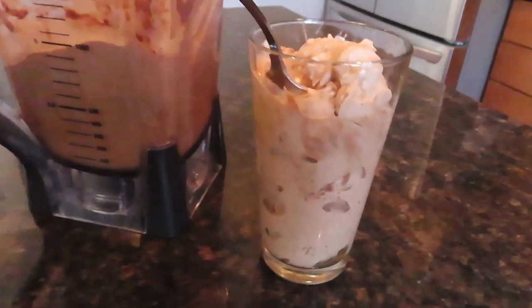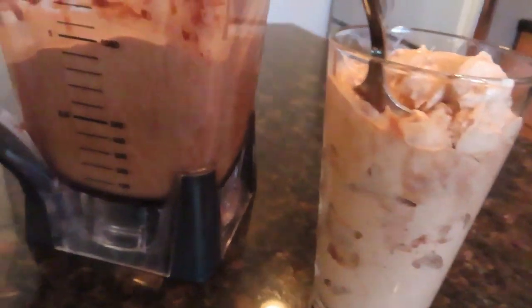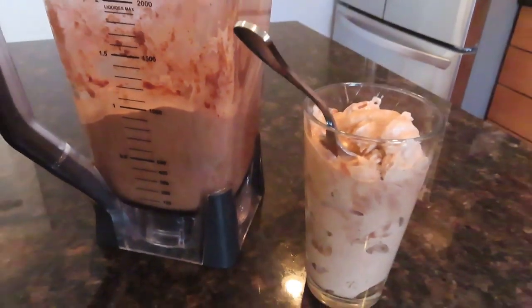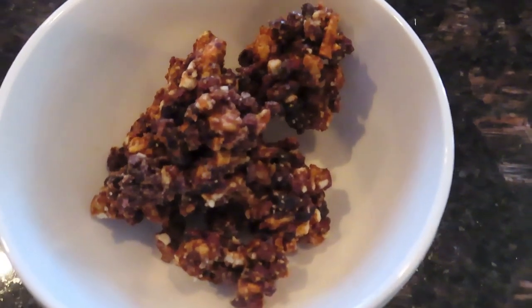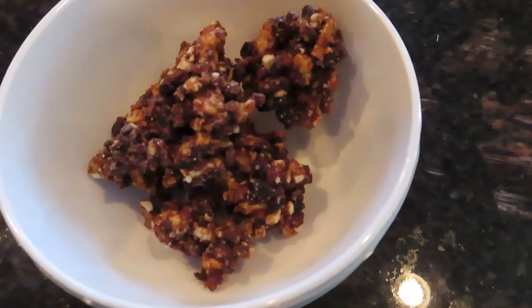Then at about 5:45 I had a huge banana nice cream smoothie — just frozen bananas and a little bit of cocoa powder. I think I used around seven bananas in there. After digesting that, I had some raw nut clusters. So that was it! Thanks for watching, give a thumbs up if you like the video, and we'll see you soon — have a great day!